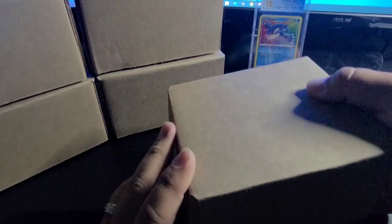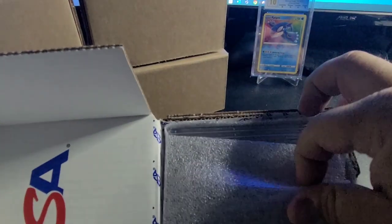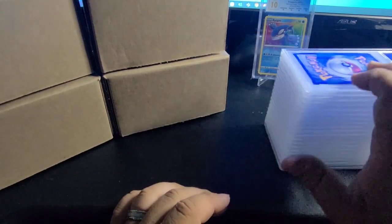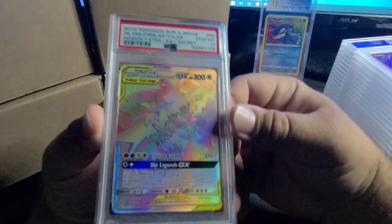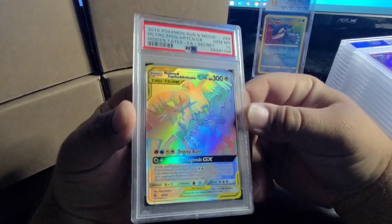This is an assortment of a bunch of different TCGs — Pokémon, YuGiOh, World of Warcraft, all the good stuff. There's also some modern Pokémon cards that might belong to my brother-in-law. First up: adding the birds to my collection — my Zapdos PSA 10 collection!